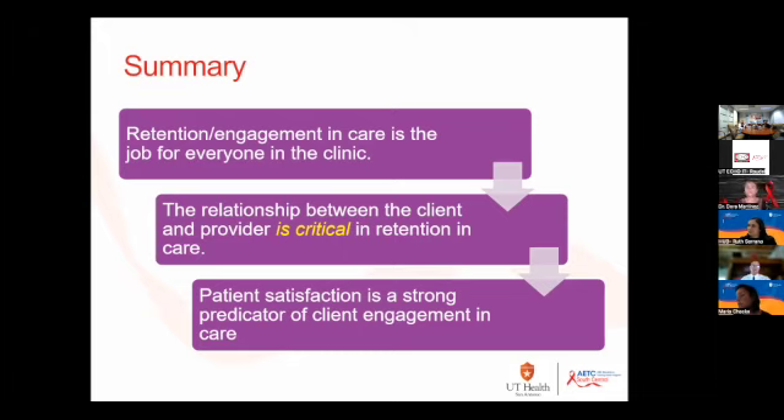The relationship between the client and provider is critical. People come for the experience between themselves and the provider — our job is to make sure that experience is the best it can be by making visits efficient. Patient satisfaction is a strong indicator of engagement; if a patient doesn't have a good relationship, has to wait forever, or doesn't feel respected by the clinic, that all affects that provider relationship. Patient engagement and patient satisfaction are closely linked, so working on one helps with the other.